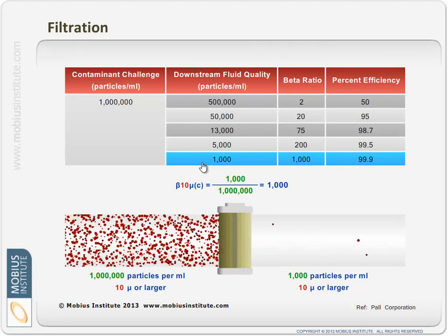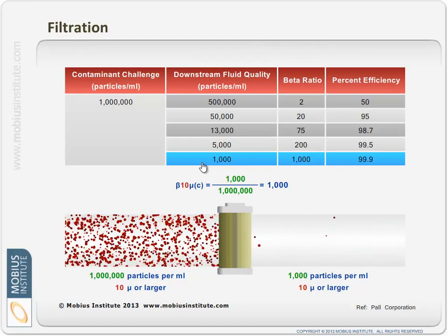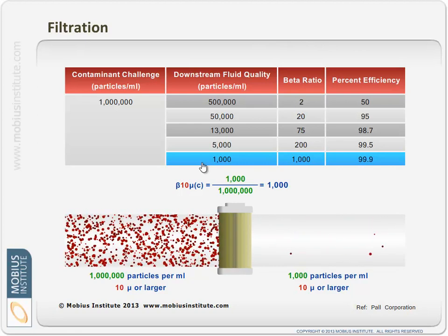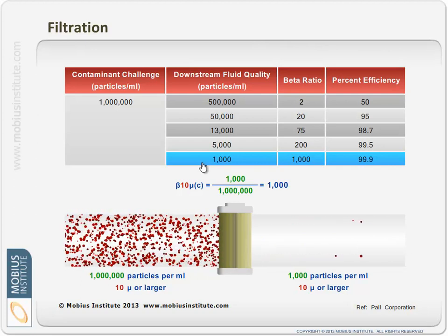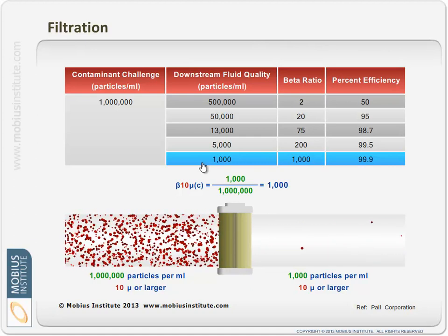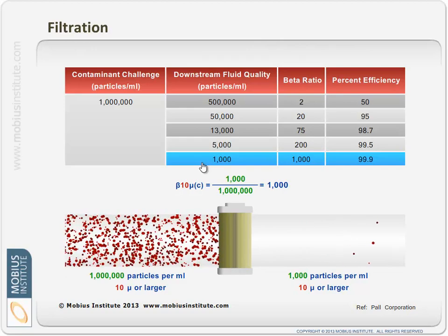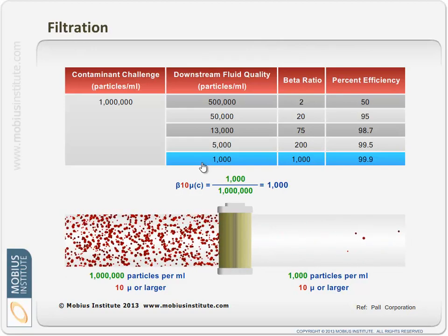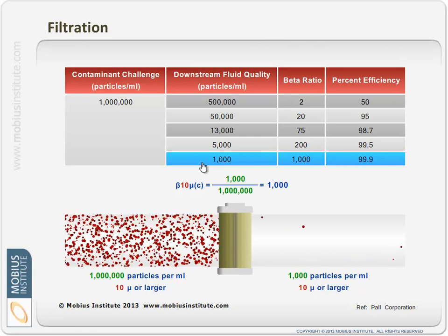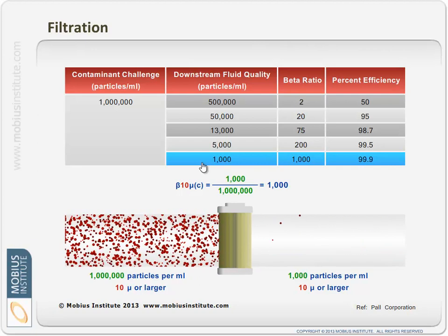Some people say their filters keep blocking — well, a filter that blocks is sending you a big, loud message: you have too many particles in your oil. You need to look at where those particles are coming from and look at your filtration system, because they shouldn't be blocking. If they are, they're doing their job. What's the cost of filtration versus the cost of downtime, damage, and replacement gear parts? That's the question you have to ask.